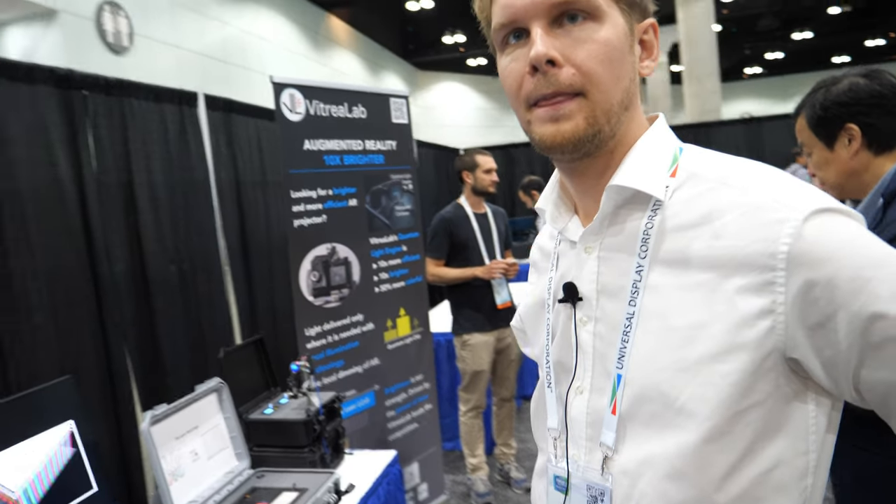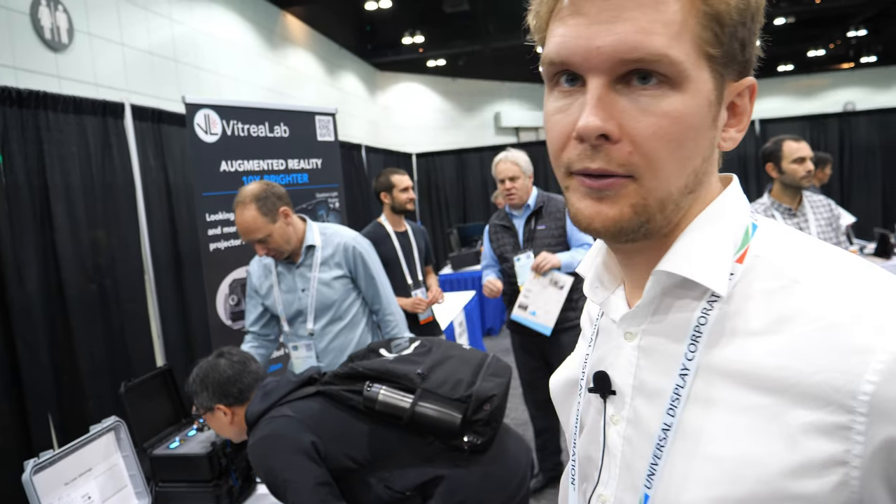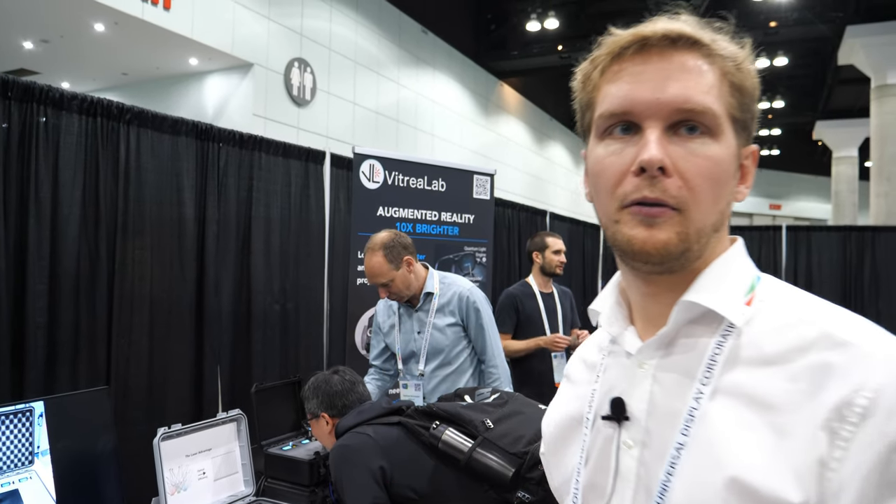What about the cool DLP projectors people buy for home — 500 Euro with laser? Are you doing something similar? No, we just do for AR. We don't do home cinema projectors. We just do for head-mounted displays. Everything is different. At home you need thousands of lumens and you don't care much about form factor. It's a very well established technology, but we're solving very specific problems for AR.